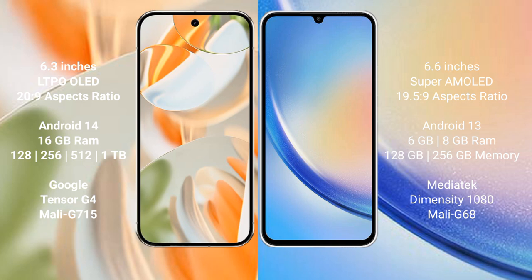The Google Pixel 9 Pro runs on Android 14, while the Samsung Galaxy A34 runs on Android 13. The Google Pixel 9 Pro comes with 16GB RAM and 128GB or 256GB internal storage options.